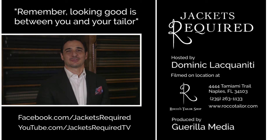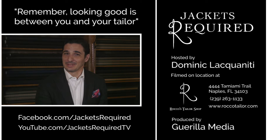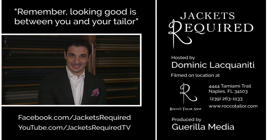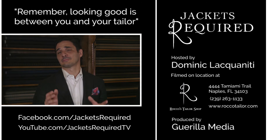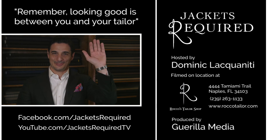Be sure to subscribe to the Jackets Required YouTube channel and Facebook page to be notified when new episodes are available and to see behind the scenes pictures and clips. Share with your stylish and style-challenged friends, and be sure to let me know if you have any specific questions or topics you'd like to see in this series. Thanks for watching. See you next week. And remember, looking good is between you and your tailor. Ciao.